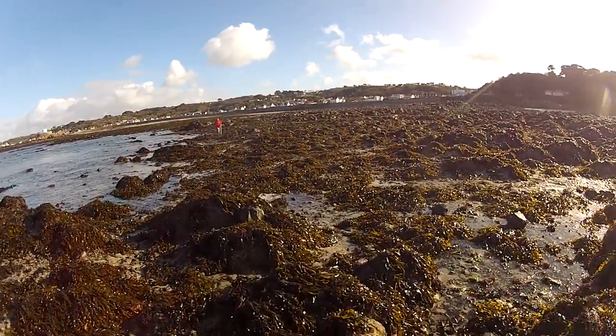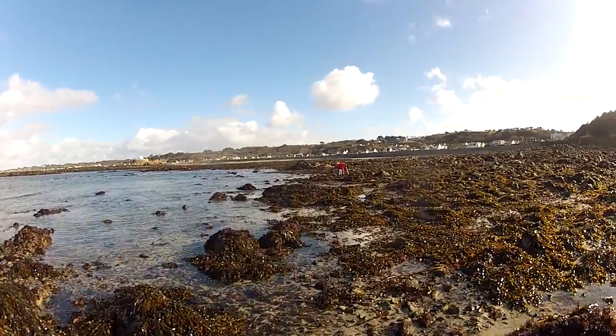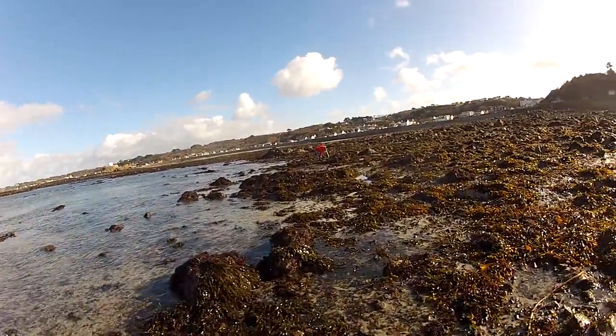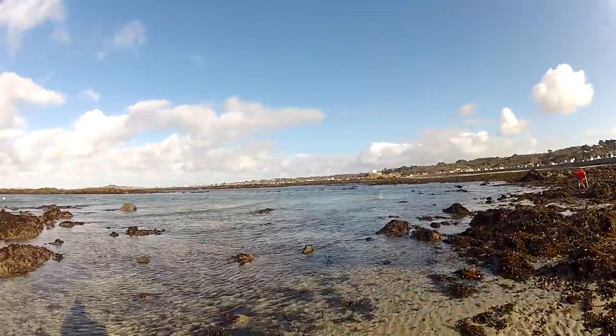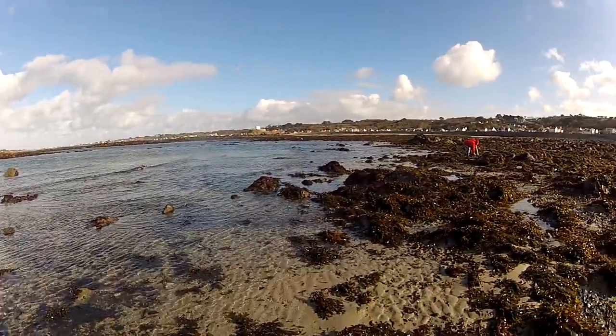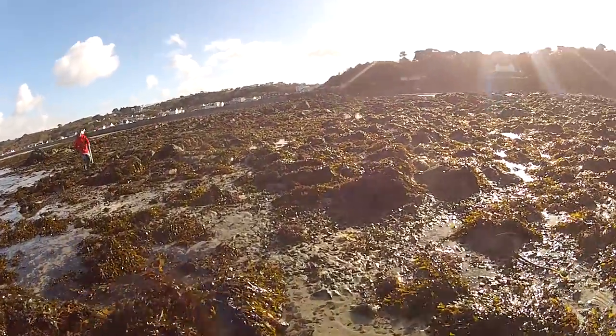So here we are again. This is the second day. We're going to be looking for ormers. I've got the open back camera today, so hopefully you can hear me. We'll have a look around at other things as well. I'm hoping the tide's going to go a bit low. We're just going to go on this little reef here. I'm taking it quite easy today. That's why I've got the open back, because I'm not too worried about falling in the water. Hopefully.